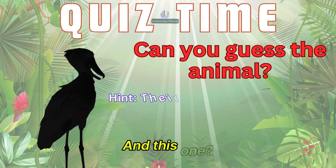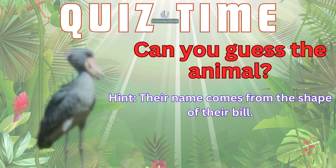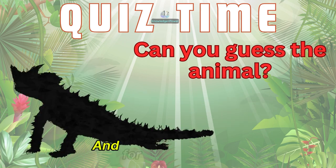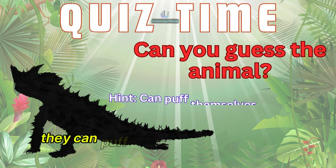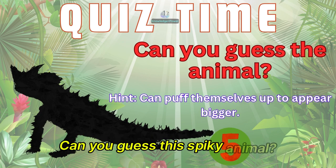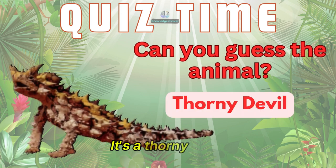And this one? Their name comes from the shape of their bill. It's a shoebill. And for our last animal, they can puff themselves up to appear bigger. Can you guess this spiky animal? It's a thorny devil.